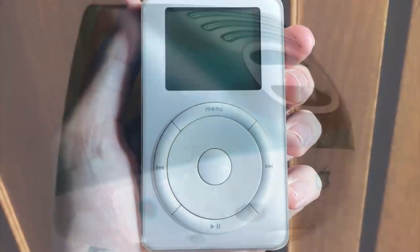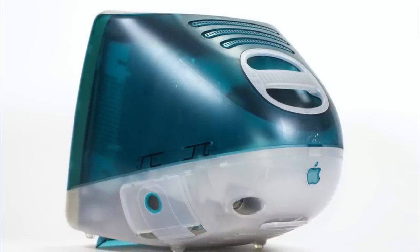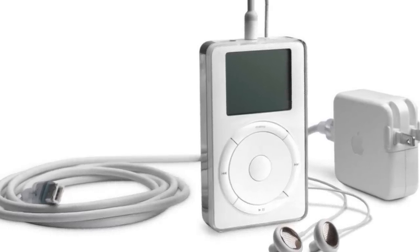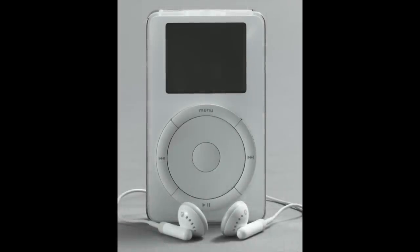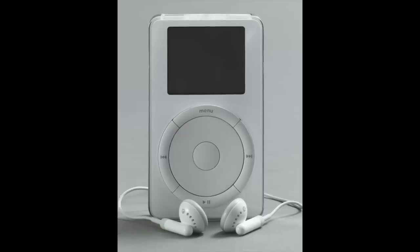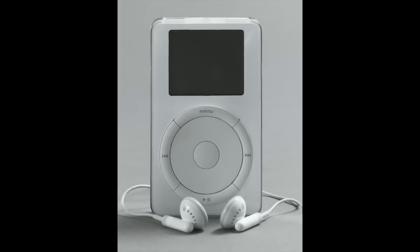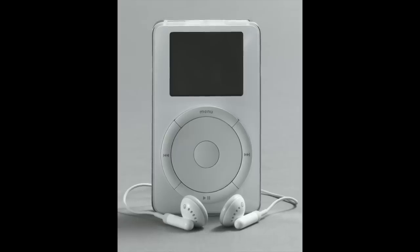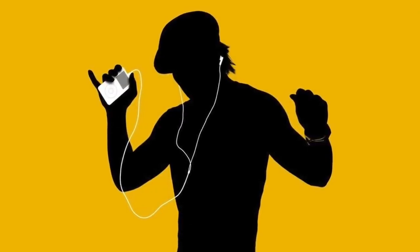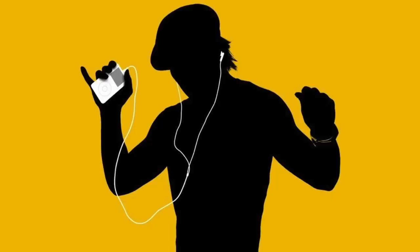How could the iPod be identified in public if the device was always hidden inside users' pockets? The company had never made a mobile device before — they had a history of selling desktop computers and notebooks, which always had an Apple logo on full display while in use. So Apple made sure the iPod headphones would be instantly recognizable by making them white. Apple also made the deliberate decision to include earbuds instead of traditional on-ear headphones, since they were smaller, easily fit in users' pockets, and wouldn't mess up the users' hair. To make sure people associated white earbuds with the iPod, Apple launched an iconic ad campaign which literally highlighted the white earbuds, cable, and iPod against a black silhouette.